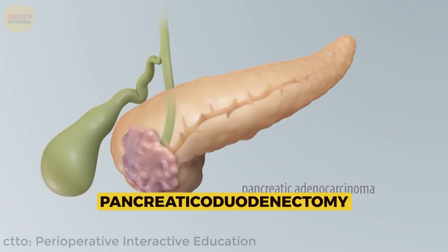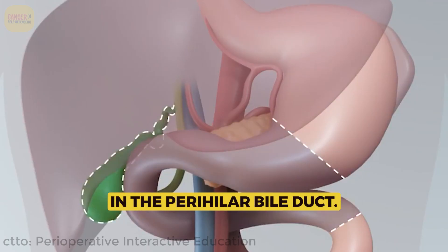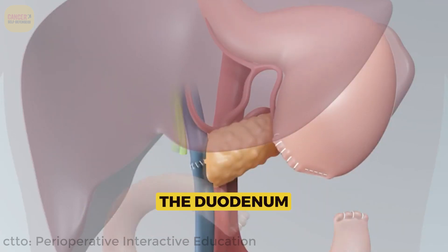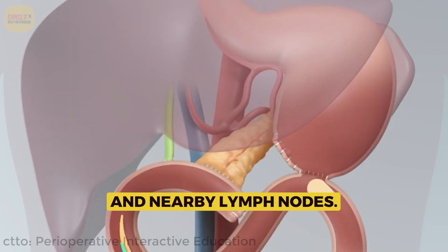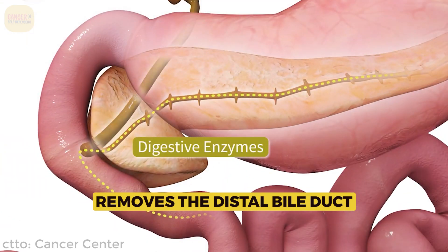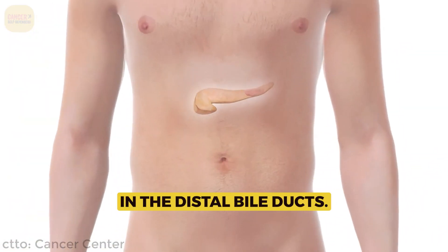The Whipple procedure, or pancreaticoduodenectomy, is used for tumors in the perihilar bile ducts. This procedure removes the head of the pancreas, the duodenum, a portion of the stomach, and nearby lymph nodes. Distal pancreatectomy removes the distal bile duct and part of the pancreas for tumors in the distal bile ducts.